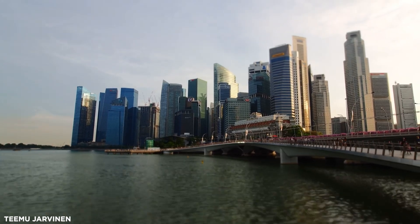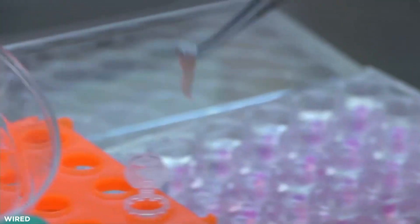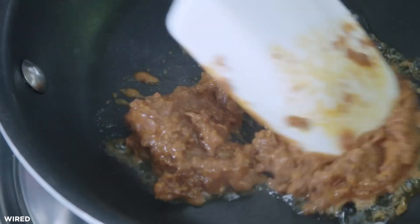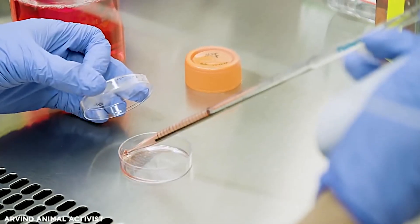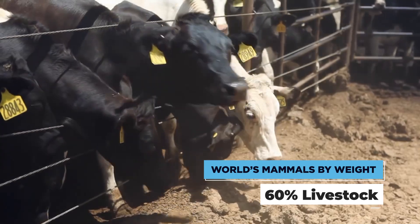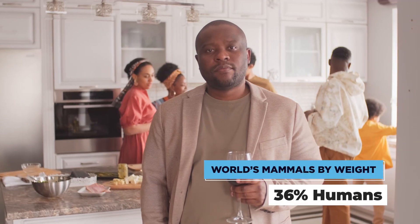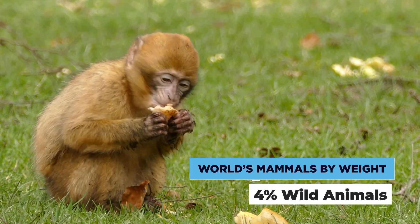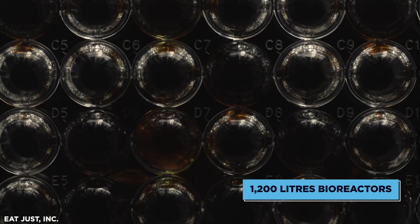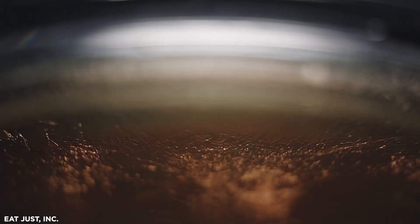Singapore Food Agency created history when it gave approval to lab-grown meat, also known as cultured meat. The aim is to reduce not only the amount of livestock killed for meat, but also to provide a drug-free industry. Currently, estimates place 60% of the world's mammals by weight as livestock for slaughter, while 36% are humans — and only 4% of the world's mammals are classed as wild animals. A 1,200-litre bioreactor houses the cells, which are combined with plant-based ingredients to form a meat hybrid.